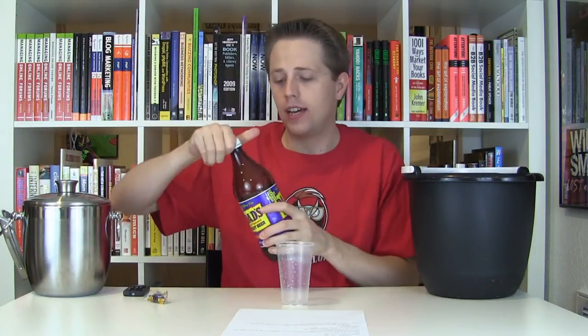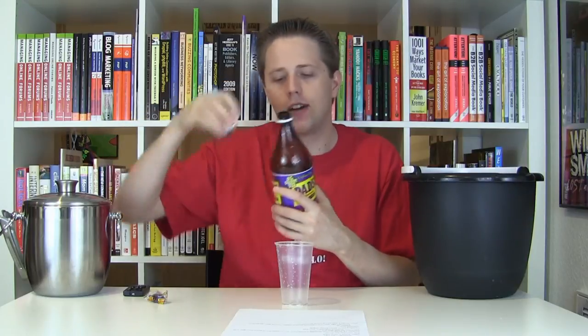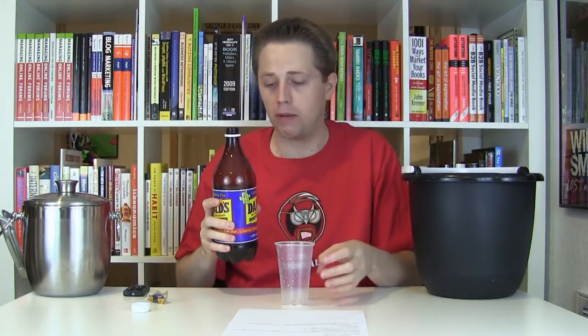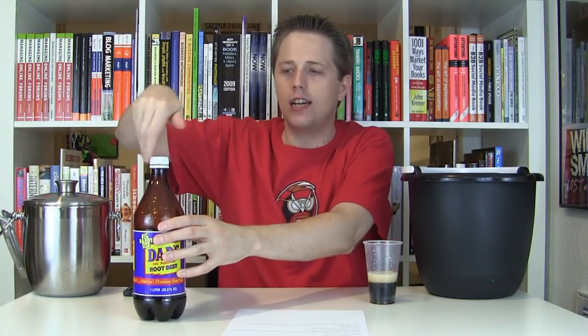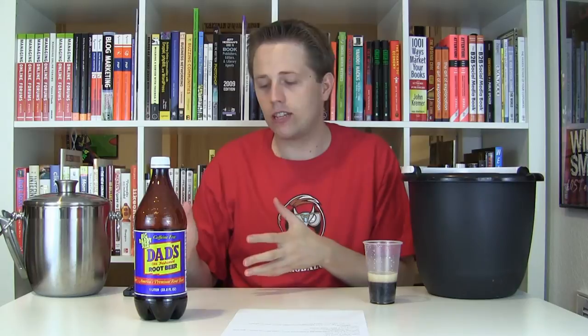Now, I have a little bit of Dad's Root Beer here. This is already open, but it is fresh as I just opened it about an hour ago to do my review of Dad's Root Beer, which I published recently. I thought I would taste a little bit of Dad's and then taste a little bit of the candy and see if it reminds me of it, or if it's just a kind of generic root beer candy.